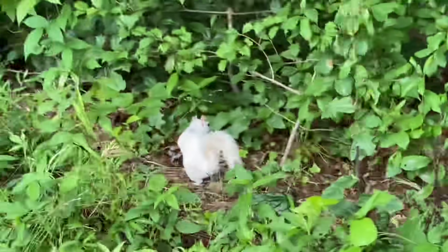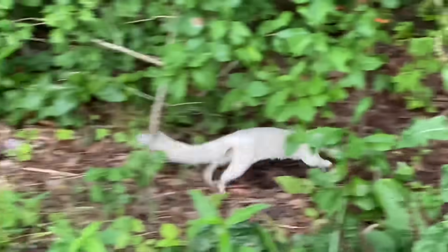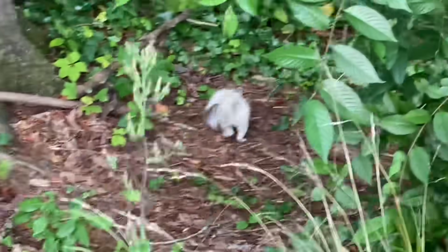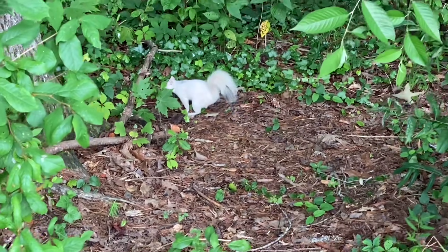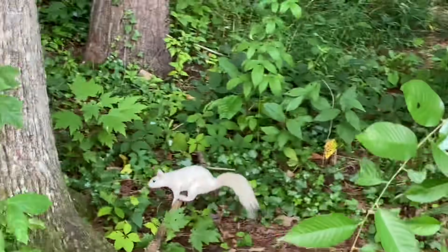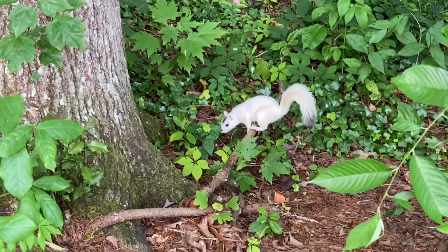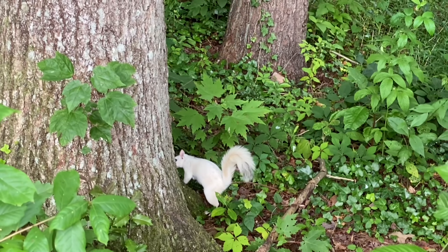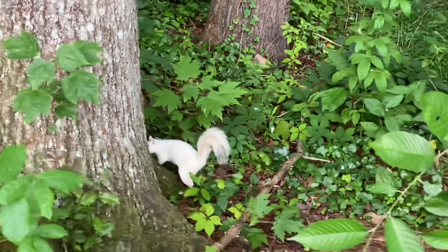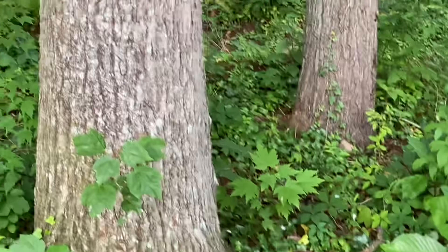Oh, I'm getting really close to it guys — look, I'm so close to this thing. Oh, nice hops buddy! Man, I got really close to that thing. For those of y'all who are wondering, I'm not currently in Texas right now, so that's why I mentioned earlier that these things aren't native to where I live.